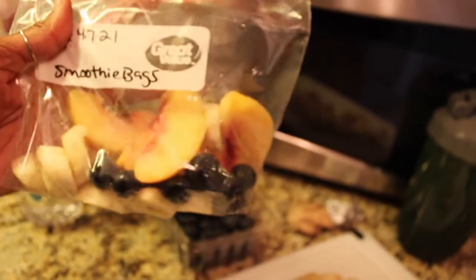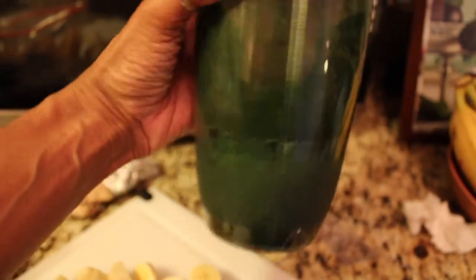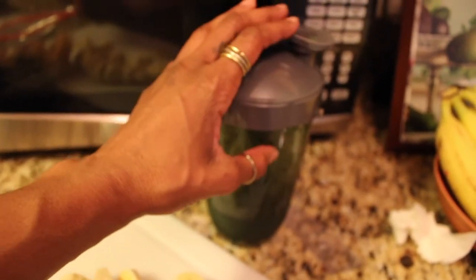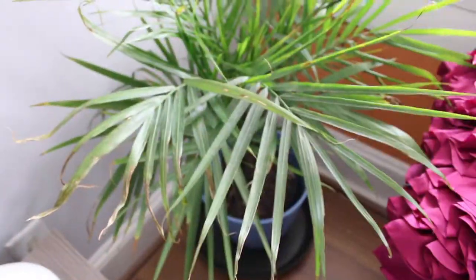This is what the smoothie bags look like - you can add or take away however much you want. I don't have mangoes so I might add some mango in there too once I've used up the peaches. Speaking of smoothies, I'm going to have one now - I made this a few days ago, it's really green because it has spirulina. I'll link one of my smoothie videos here if you're interested in how to make the fruit and veggie smoothie.